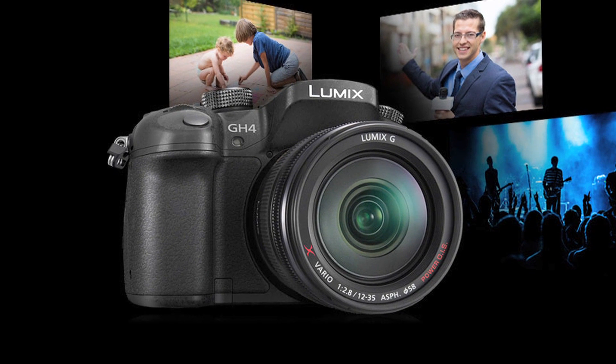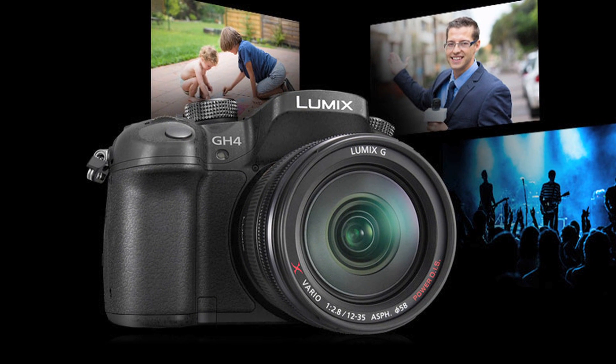The new DMC GH4 was announced to be the ultimate photo-video hybrid digital camera as a successor of the GH3, to bridge the gap between consumer and professional video cameras.